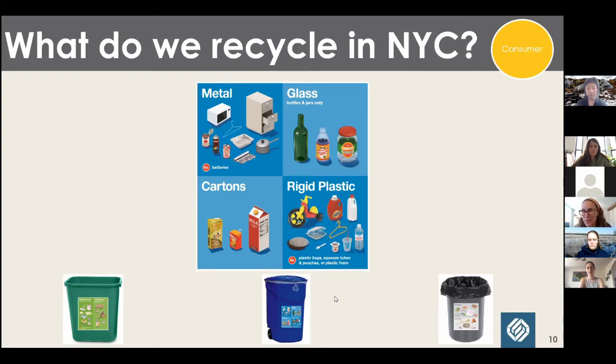On plastic resin codes: in New York City we don't ask residents to look at the numbers on plastics — we just say all rigid plastic. But some programs tell residents they only want number 1 and number 2. That's a way some programs communicate what to recycle. It's confusing because everyone sees the recycling symbol and thinks it means the item is recyclable — that's not what it means. It's just telling you the type of plastic. That's a little frustrating for recyclers.